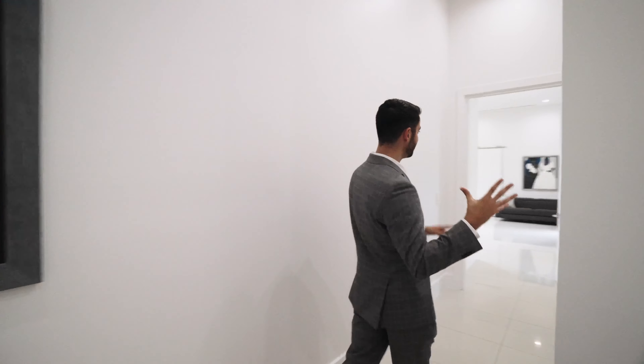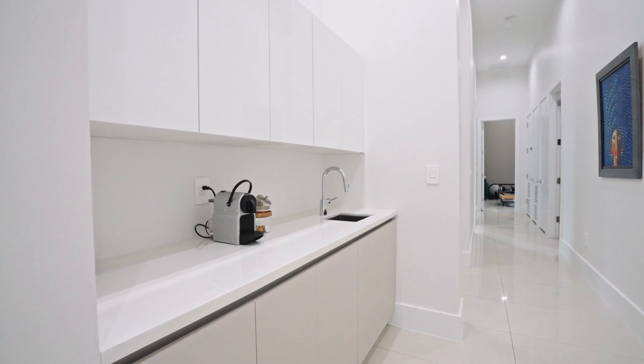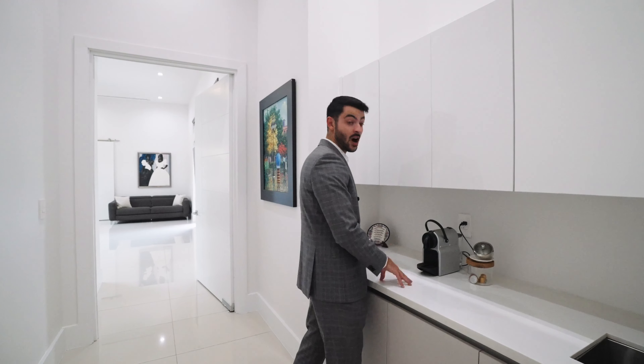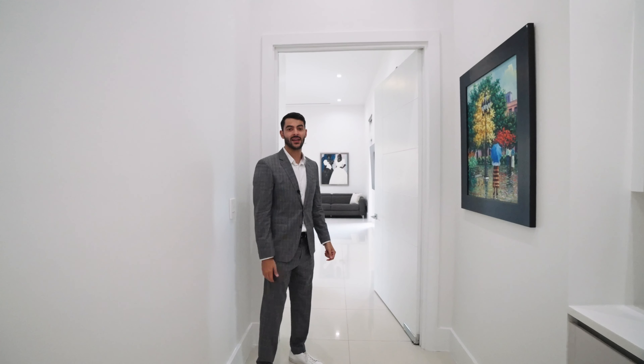That's three bedrooms on this side plus one on the other side — four total — but there are five, so we're missing one more: the most important bedroom, where you'll spend a third of your life. Before we get there, here's the wet bar area — a nice spot for your morning coffee with a little sink so you don't have to go all the way to the kitchen.